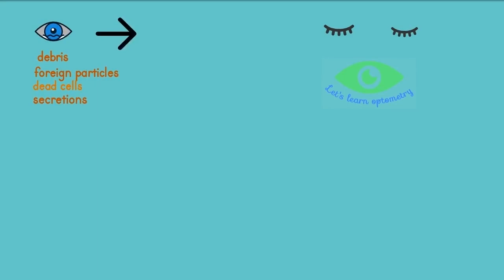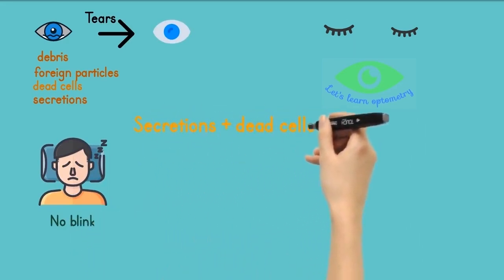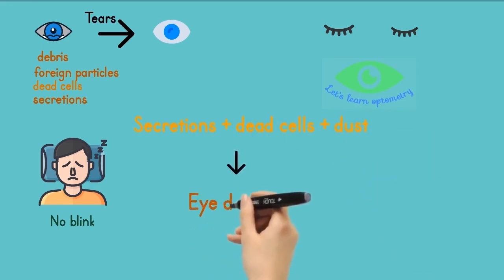Every time we blink, a layer of tear film is spread across the surface, and any debris, foreign particles, oil, mucus, or dirt are flushed out from the eye during the blink. But while sleeping, we don't blink, yet the glands continue their secretions. These secretions get collected along the margins and corners of the eye together with any dust particles, and this is known as eye discharge — the thing we notice after waking up in the morning.